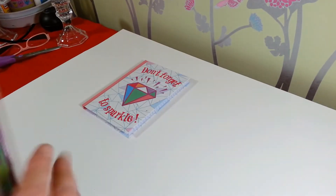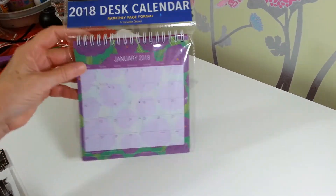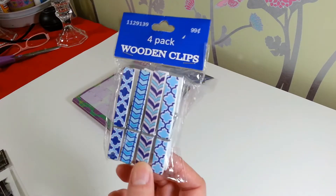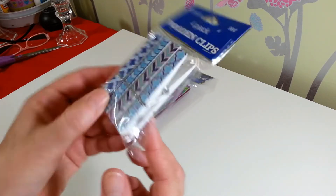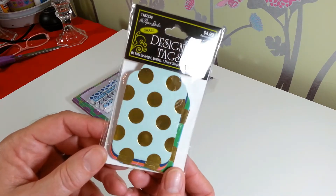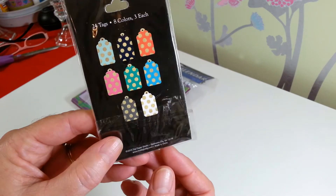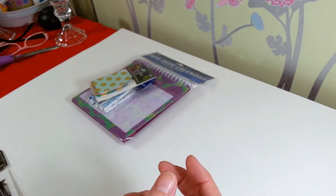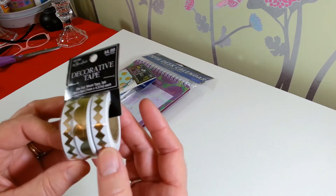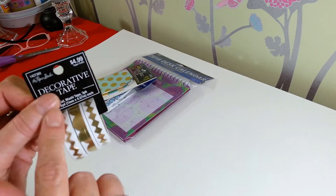I picked up a 2018 desk calendar — these just pop up and stand up nice on your desk and don't take up a lot of room. I also got a pack of these little wooden clothespin paper clips that are decorated really pretty, a pack of designer tags — cute little tags you can use for projects — and a pack of washi tape with little zigzags, scallops, and diamond shapes. I'll take them out of the package so I can lay them flat for shipping.